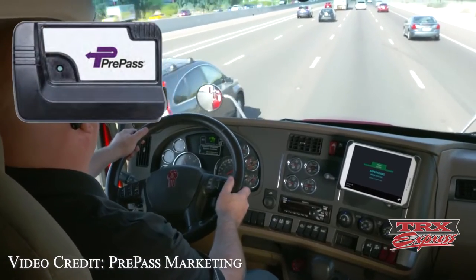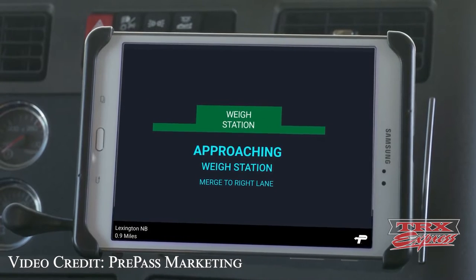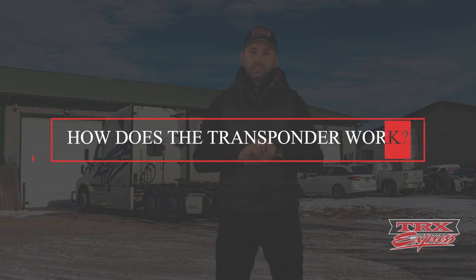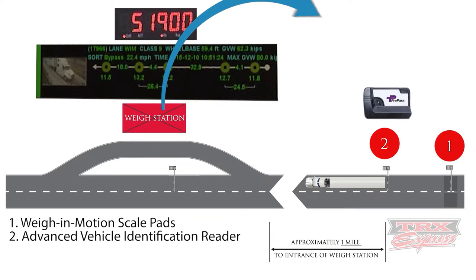Not every carrier may have a pre-pass account. But if you have a transponder in your truck, that means your carrier qualifies for the pre-pass system. The transponder does exactly what it says — it communicates between the scale house and your vehicle and lets you know whether or not you're okay to bypass the scale or you must exit and weigh yourself.